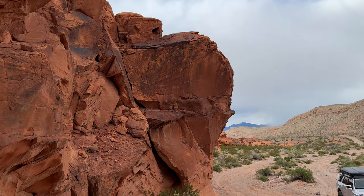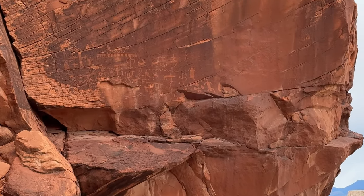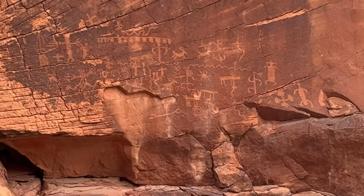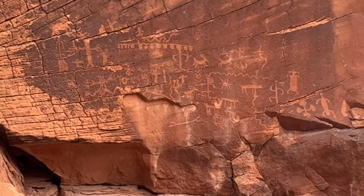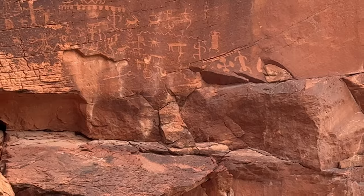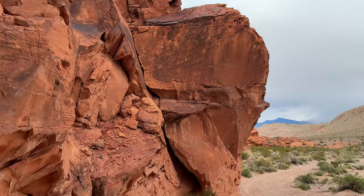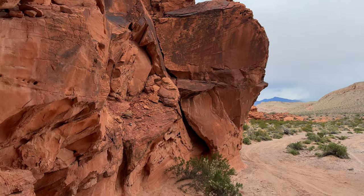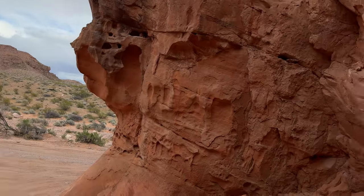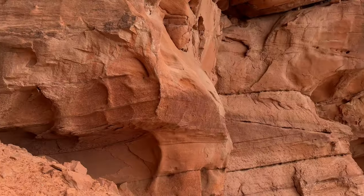I guarantee you that you do because look at right here. I see the picture of this. Pretty cool. So the spot was used by the indigenous people at one time.